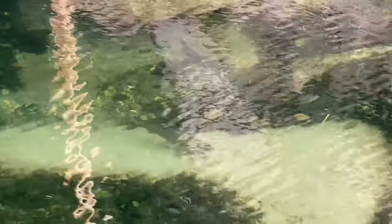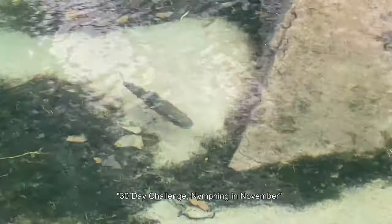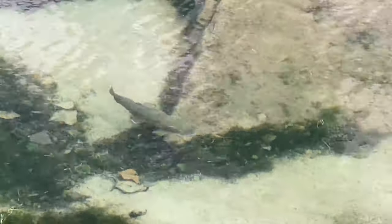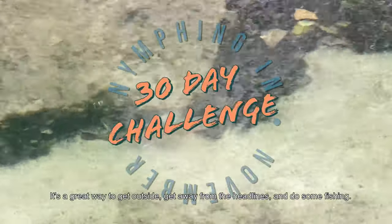Anyhow, hope you join me in the fly fishing 30-day challenge, Nymphing in November. It's a great way to get outside, get away from the headlines, and do some fishing.